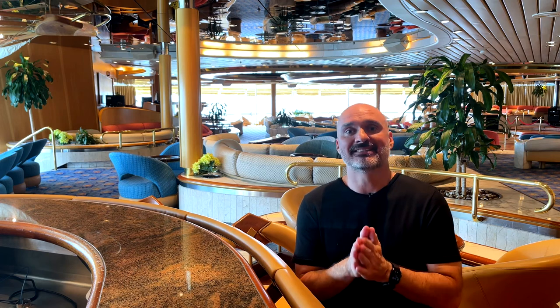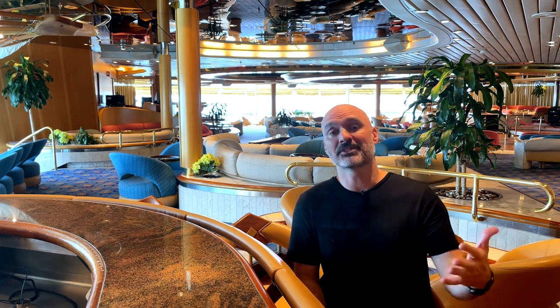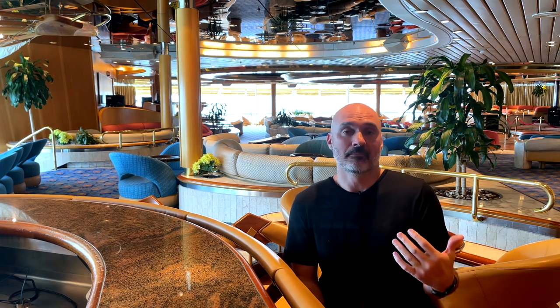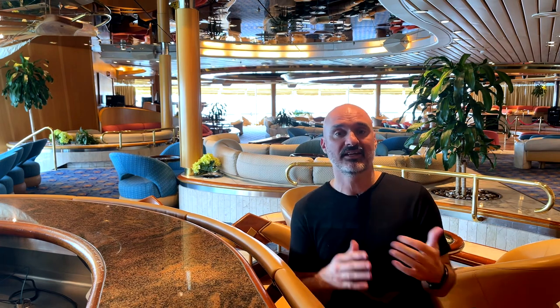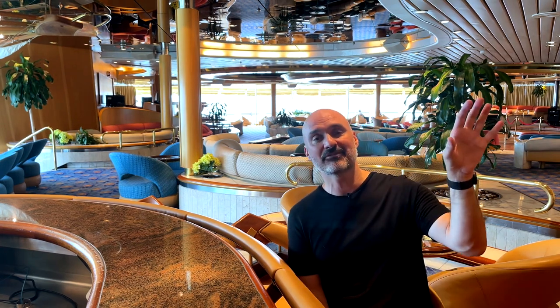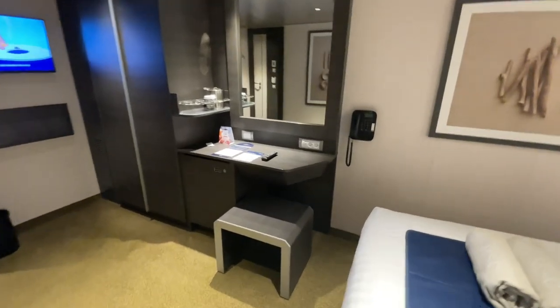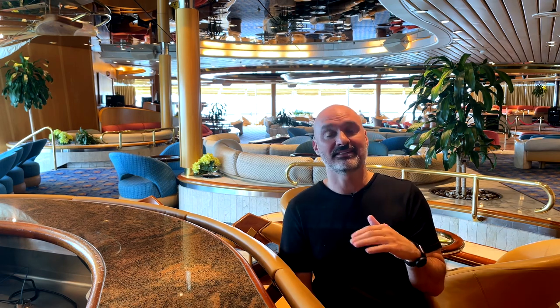The next category is the desk. I'm a YouTuber — I do a lot of video editing, so the desk is pretty important to me. The desk on Princess had a comfy chair, was pretty big, had a couple USB ports, plenty of plug-ins, and was comfortable to work at. I could also see the TV from the desk. MSC's chair has no back — it's just hard plastic. There is one USB port and plenty of plug-ins, but it wasn't a desk I could sit at all day. Princess wins the desk wars.